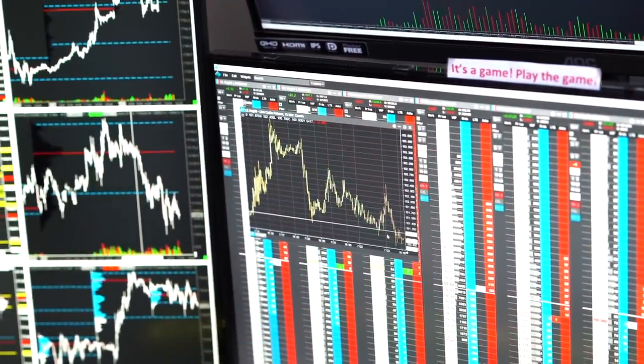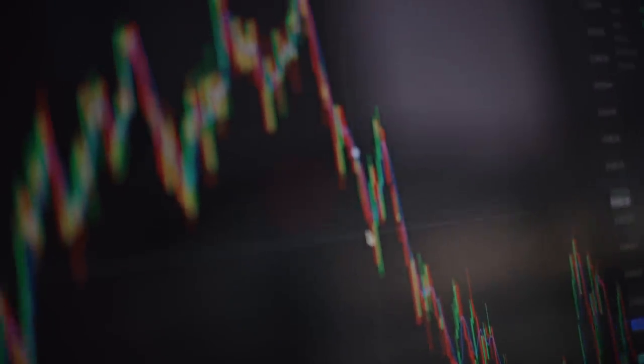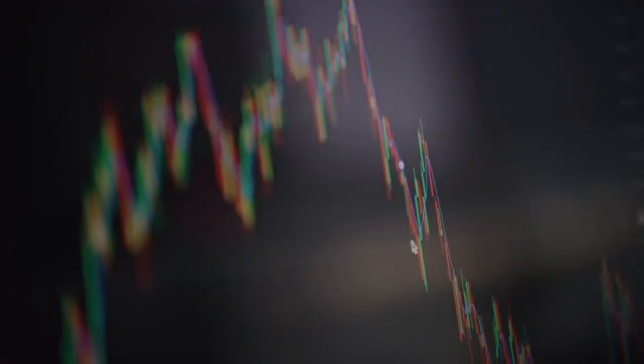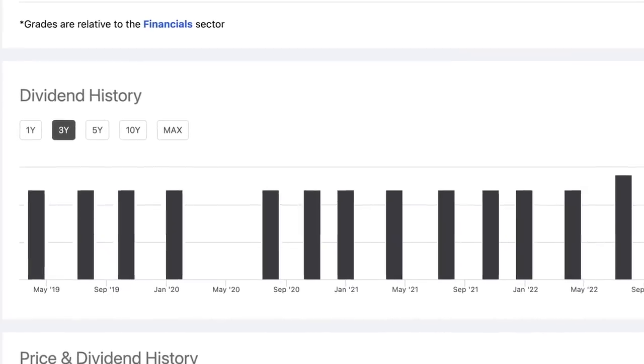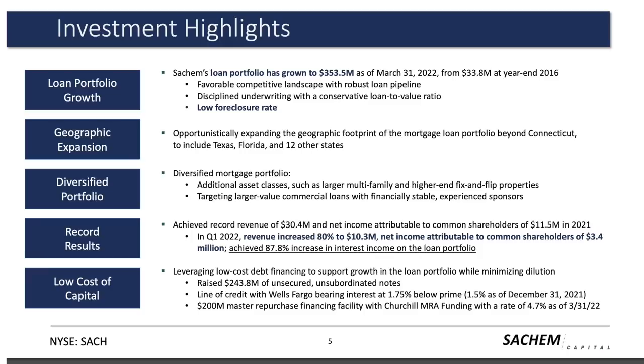Sachem's an mREIT, which are by nature much riskier than other types of high-yield investments. They're also one of the smallest mREITs out there when compared to similar companies in terms of market cap, and they did have to go a quarter in 2020 without paying a dividend because of the pandemic. But at the same time, this is also a company that's been experiencing a good amount of growth in their financials. Their loan portfolio has grown to over $353 million as of March of this year, significantly more than the $33.8 million they had at the end of 2016. They also expanded their operations to include projects in 15 states, compared to only investing in Connecticut originally.